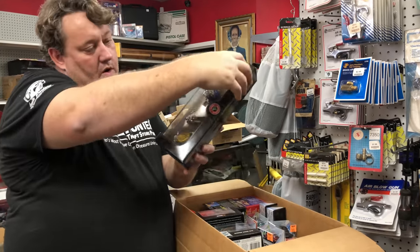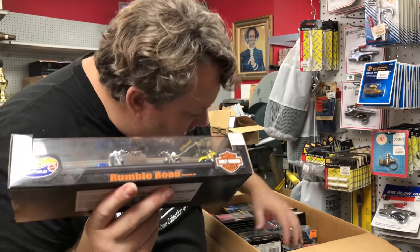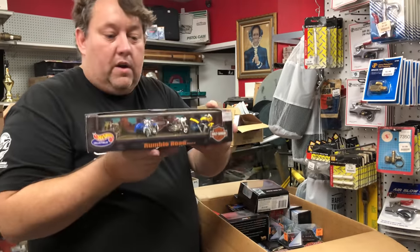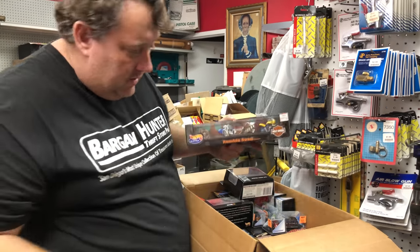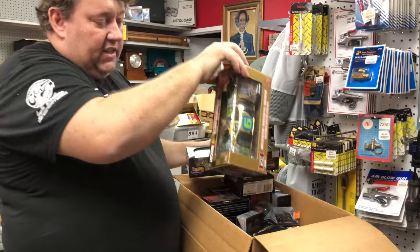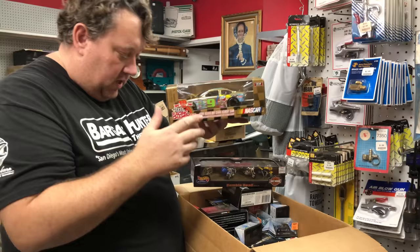This box has a whole bunch of stuff. This looks like Harley Davidson — Running Road Harley Davidson. It's at least 15 bucks. If they're special in there it's like — that one's cool, at least 15 bucks. Racing Champions — yeah, it's Powerpuff Girls, 10 bucks.